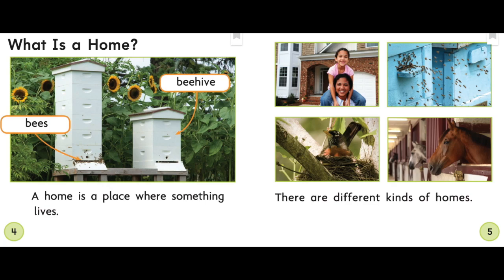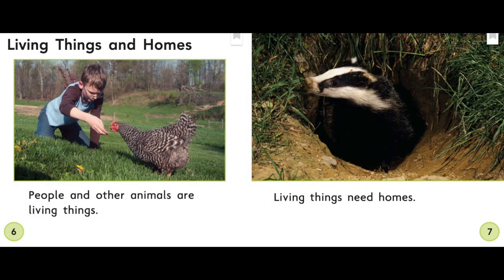All right, let's get reading. What is a home? A home is a place where something lives. There are different kinds of homes. People and other animals are living things. Living things need homes.